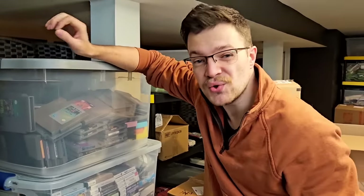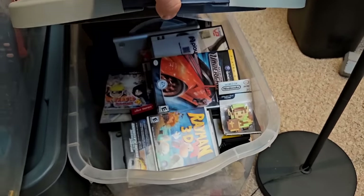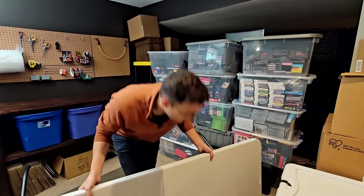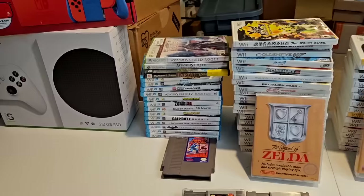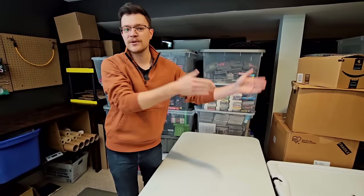I just bought 22 bins and boxes of video games from fellow YouTuber RGT85, and today you guys get to see what's in every single one. I basically have three goals for this video. Number one is to give you guys an inside look at my resale business as we sort through every single one of these games and decide which ones go to Amazon and which go to Whatnot.